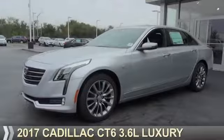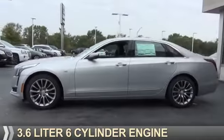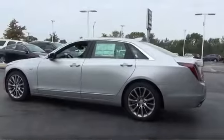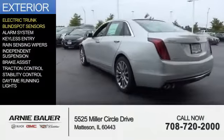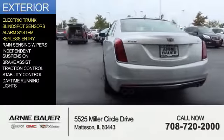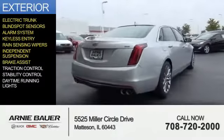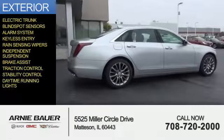This could be the vehicle you're looking for. It's powered by all-wheel drive, a 3.6-liter, six-cylinder engine, and an automatic transmission. The features include electric trunk, blind-spot sensors, an alarm system, keyless entry, rain-sensing wipers, independent suspension, brake assist, traction control, stability control, and daytime running lights.